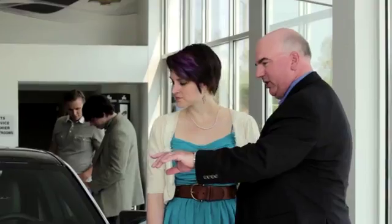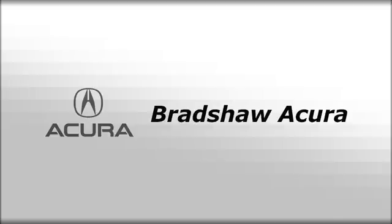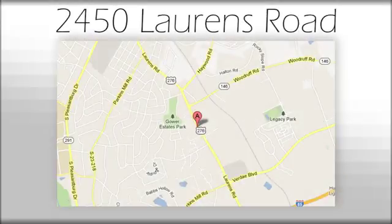See for yourself today. We believe the cars we offer are the highest quality and ideal for your life needs. We look forward to doing business with you. Bradshaw Acura at 2450 Lawrence Road.